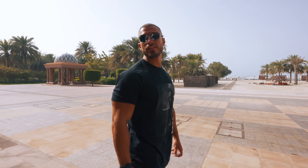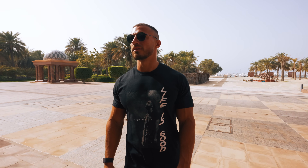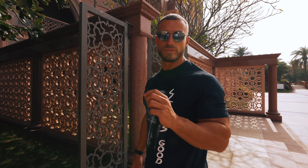Very impressed — obviously you've got your luxurious hotels in Dubai like Burj Al Arab, but honestly I think this is absolutely way better. So good. Now I'm going to chill for a little bit, get a quick workout in, and then we're going to head over to the Abu Dhabi Grand Mosque.